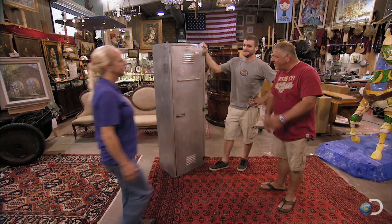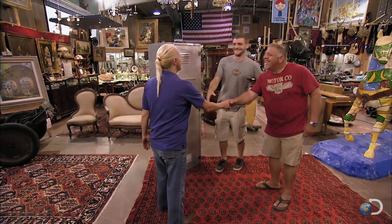Hey guys, I'm Cindy. I'm Charles, and this is Charles. Hey Charles, nice to meet you, Charles.